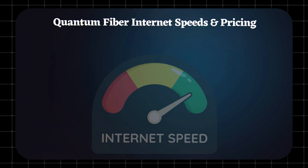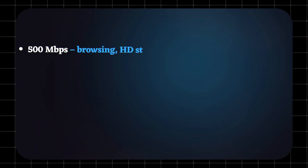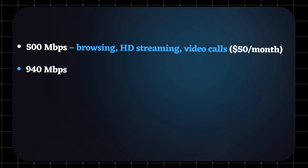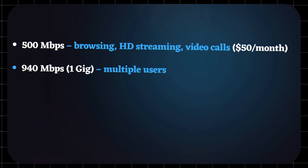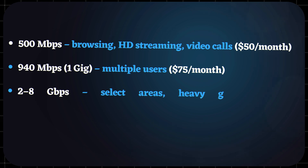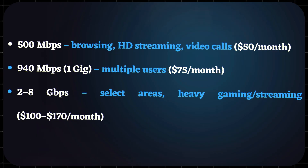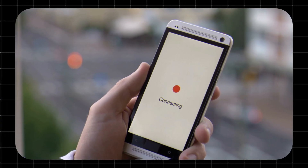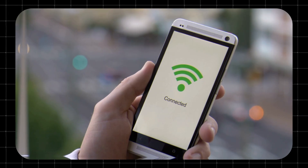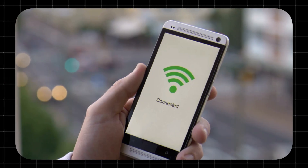Quantum Fiber Internet speeds and pricing. Quantum Fiber offers speeds depending on your area: 500Mbps for browsing and HD streaming at $50/month; 940Mbps (1GB) for multiple users at $75/month; and 2–8Gbps in select areas for heavy gaming and streaming at $100–$170/month. Most plans are symmetrical — upload equals download — great for creators and file uploads. All plans are month-to-month prepaid.